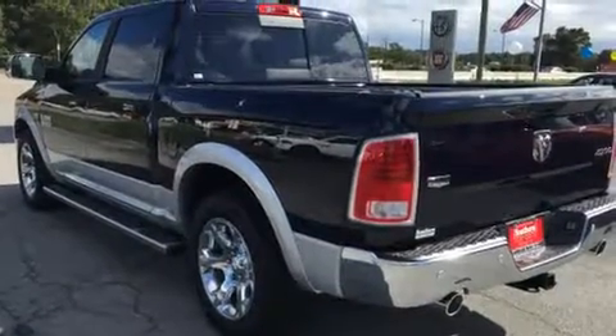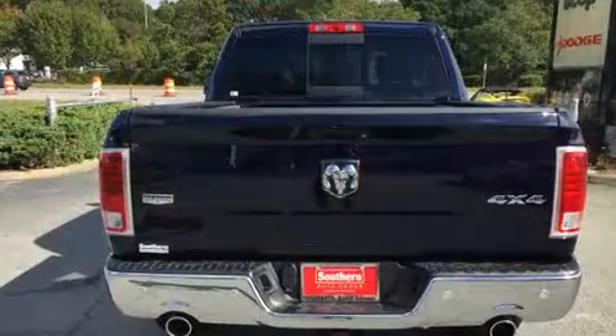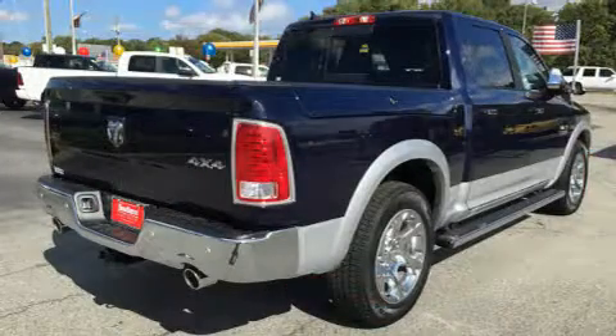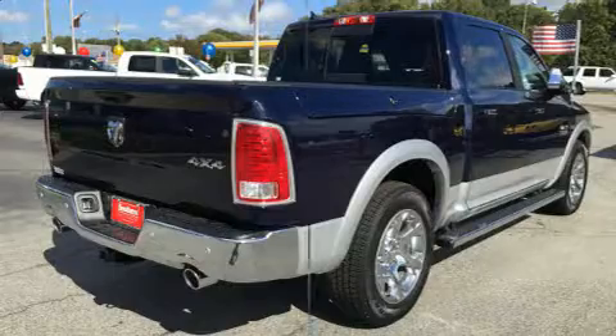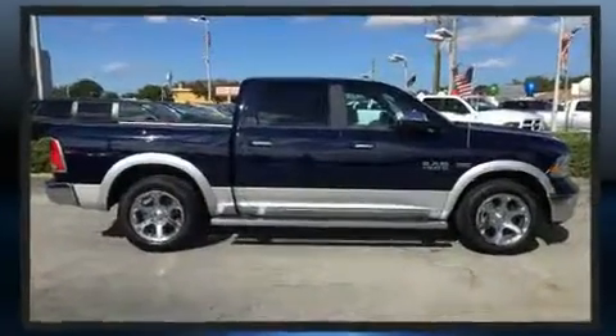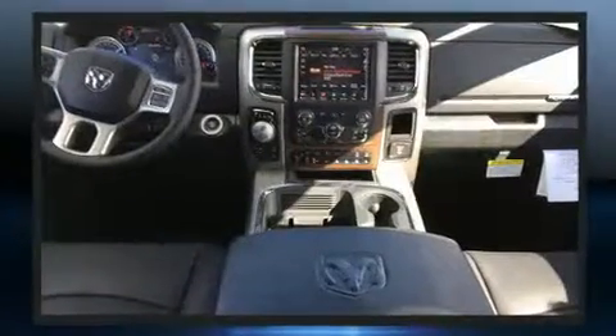A wealth of standard features mean that you no longer have to sacrifice. Like power windows, mirrors, and seats, voice-activated navigation, a built-in garage door transmitter, front fog lights, turn signal indicator mirrors, a trailer hitch, and one-touch window functionality.